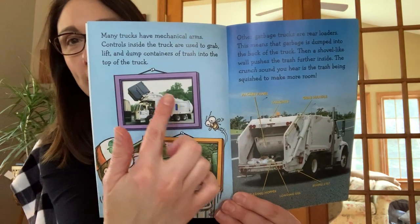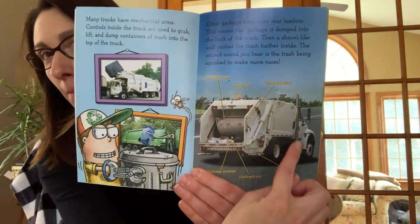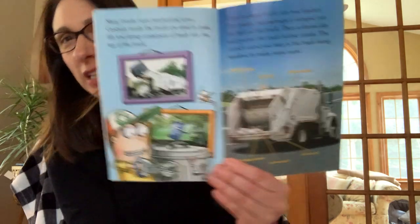Here you can see a little mechanical arm picking up the garbage bin and dumping it into the back. On some trucks, workers on the sides jump down, grab trash bags, dump them into the back, and this thing pushes the trash forward and squishes it. If we were at school, BTI trash garbage truck from the Brewerton area usually comes every year and we get to see a whole demonstration. I'll see if I can find a video from last year's class and post it for you guys, because we usually get the garbage truck to come to school every year.